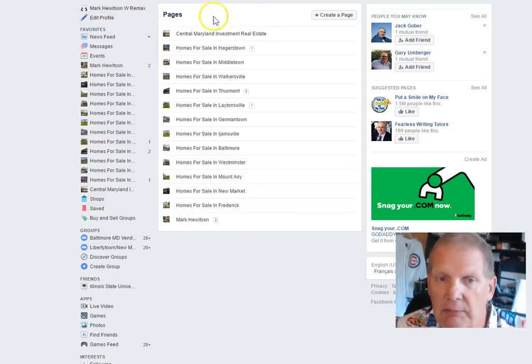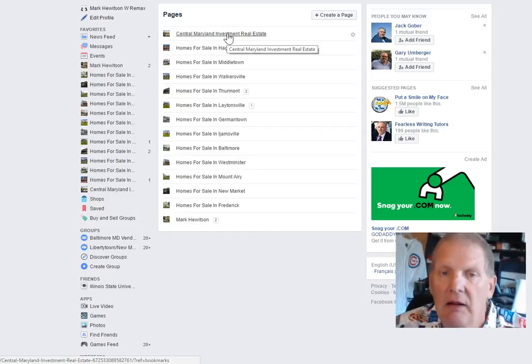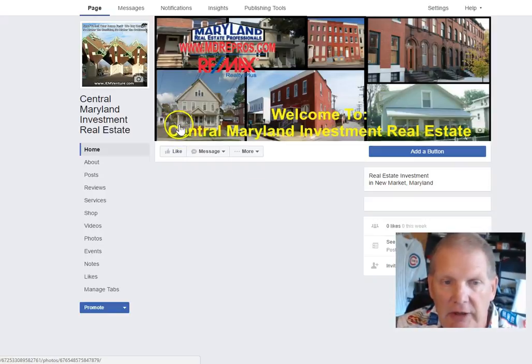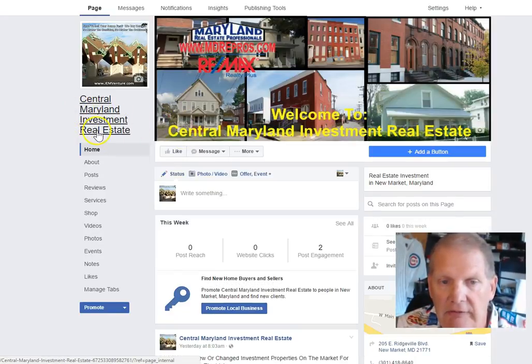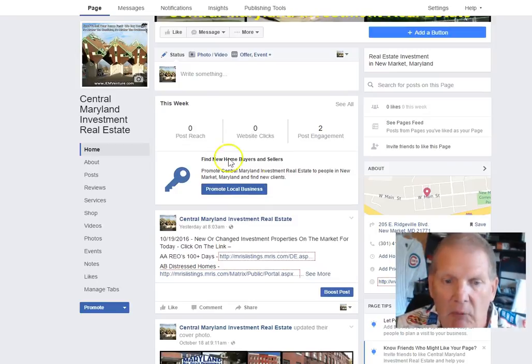What I've done is I've created a bunch of pages here. If you're an investor and you've got houses that you want to sell, just throw them up here on my website — you can actually click on the link and it'll open up their website. I've created a website called Central Maryland Investment Real Estate, and you can post your houses on here. I've also got a list of houses that I think are good investments that you can look at as well.